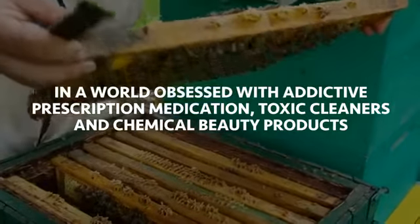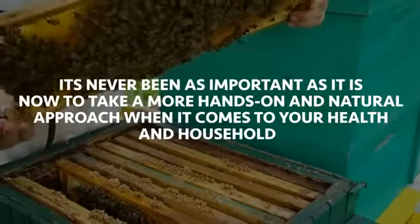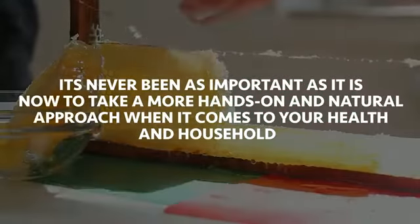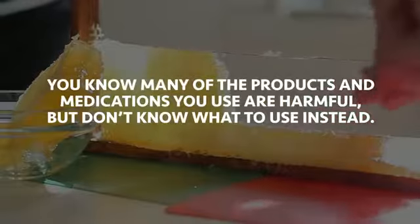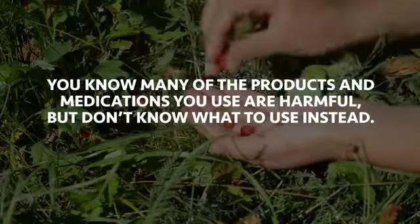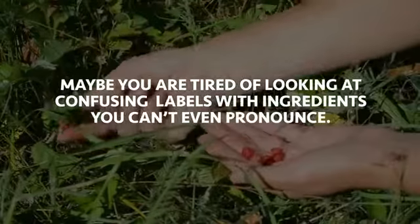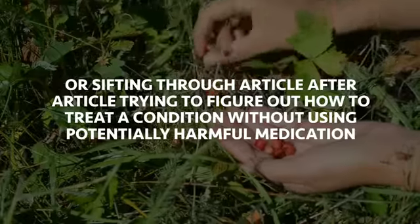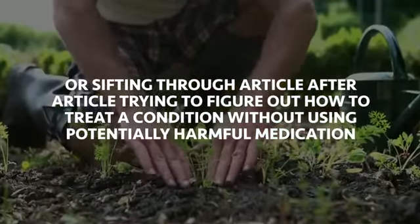In a world obsessed with addictive prescription medication, toxic cleaners, and chemical beauty products, it's never been as important as it is now to take a more hands-on and natural approach when it comes to your health and household. You know many of the products and medications you use are harmful, but don't know what to use instead. Maybe you're tired of looking at confusing labels with ingredients you can't even pronounce, or sifting through article after article trying to figure out how to treat a condition without using potentially harmful medication.